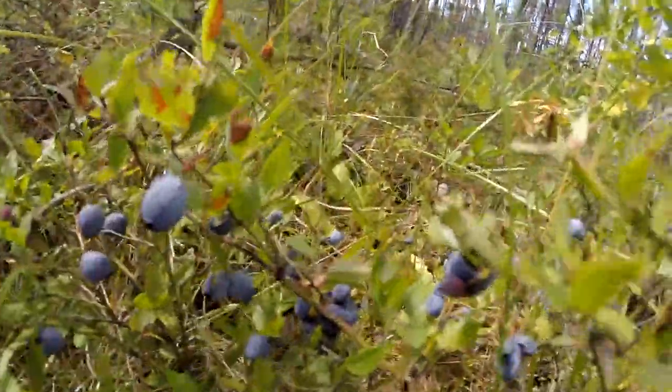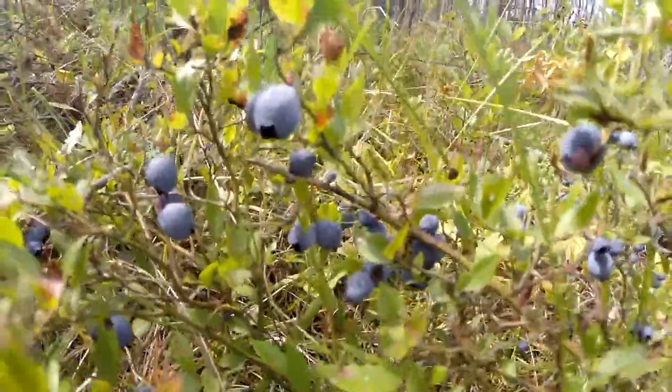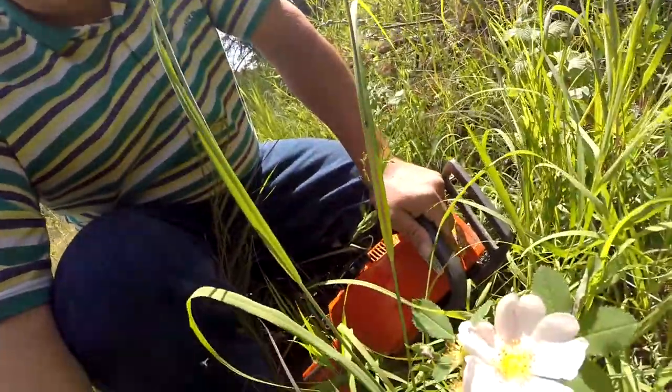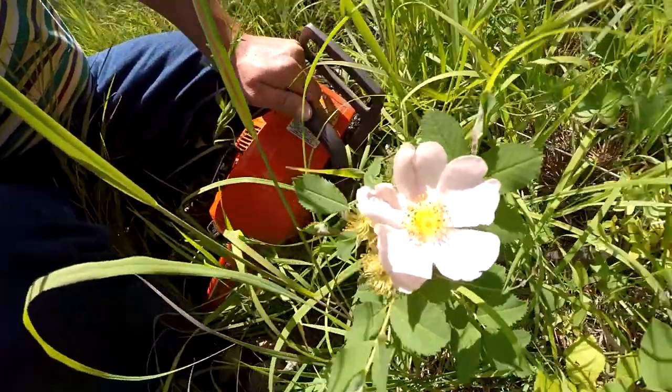I just want to show you something real quick that grows in nature. Have a look — we got blueberries down here, a whole bunch of blueberries. This is how you get your blueberries; if you get them from the store, they grow wild in the bush. And look at this flower — these are the kind of flowers you'll see in the bush, they don't even have to be planted.